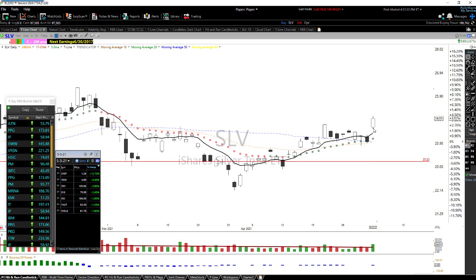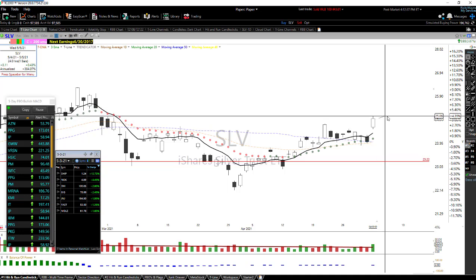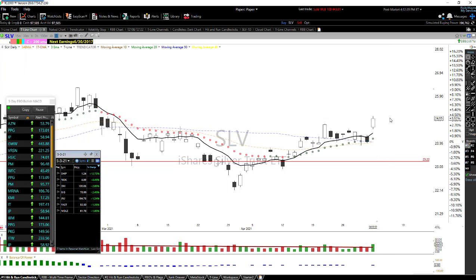We've been holding SLV — nice gap up, held up very well today. Maybe we're on track to fill this gap here. It certainly could pull back and relax a little bit — typical chart pattern where we go up, back a little bit, then continue. But holding SLV and that seems like it's working out pretty good.